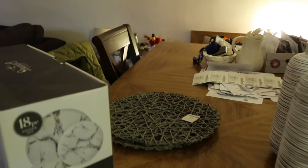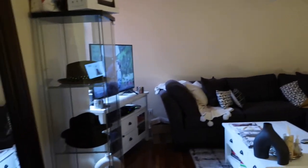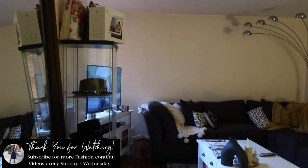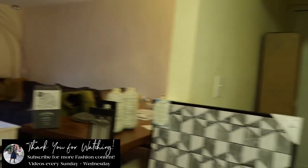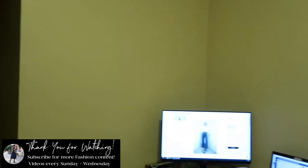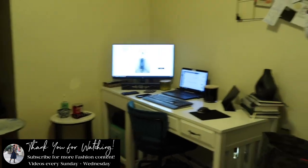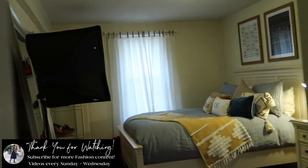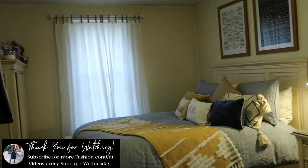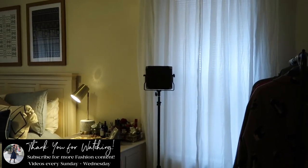I'm looking for a table runner to actually set up the table. The next apartment update will have the rest of the changes — probably another two to three weeks. I'm going to leave you with a beautiful picture of the bedroom. Thank you guys so much for watching, and I will see you in another few days. Bye!